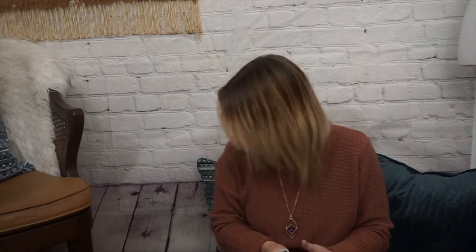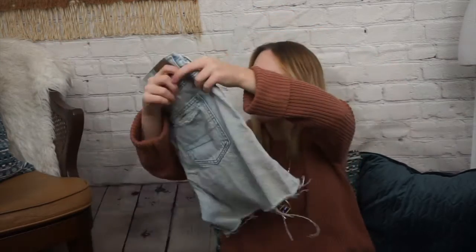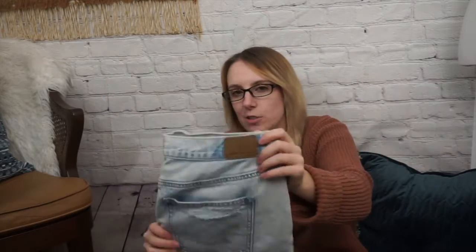A couple more things — I have only shorts left, because I'm apparently picking up a lot of shorts. These are a mom short from American Eagle, size 12, 100% cotton. They are a longer sort of denim short with distressing. They are super duper 90s and super, super light — they're almost white. So I grabbed those.